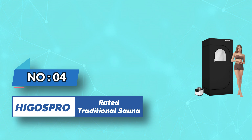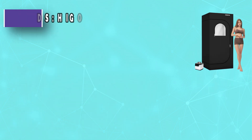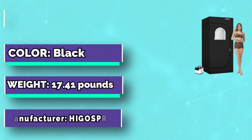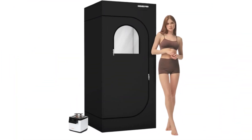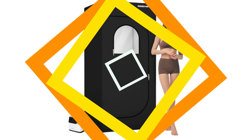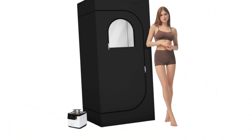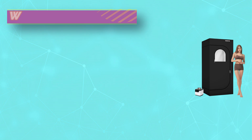Number four: Higgis Bro rated traditional sauna. The Higgis Bro portable sauna tent comes with the latest steam generator touchscreen infrared display. The steam pot has a capacity of 2.6 liters and offers nine heating levels adjustable between one to 90 minutes, reaching a maximum temperature of 140 degrees Fahrenheit. The 360-degree omnidirectional steam nozzle fills the entire steam tent with steam in just 8 to 10 minutes.